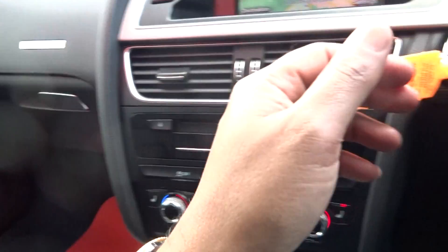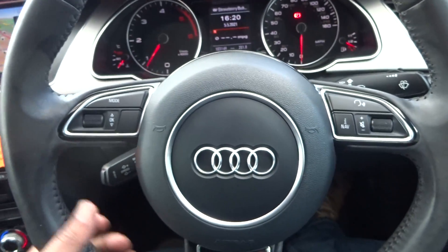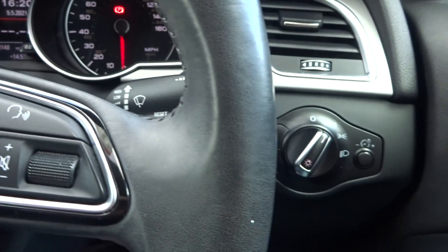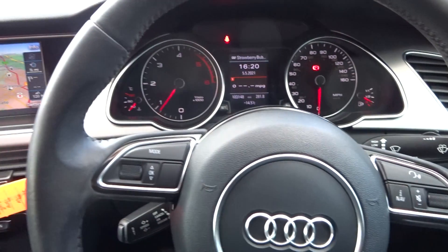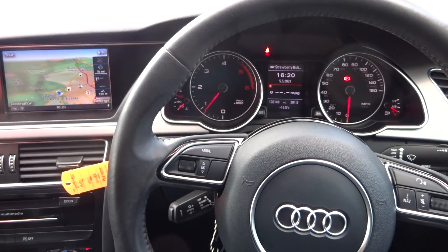Original book pack and lock nut. Cruise control, leather-bound multi-functional steering wheel. Mileage is 103,148. Auto lights. Tailgate release, full electric windows and heated adjustable electric wing mirrors. Any questions, give us a call — thank you very much, cheers, bye-bye.